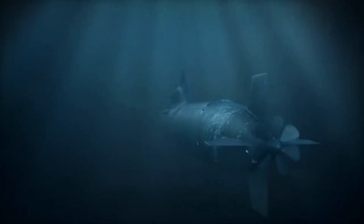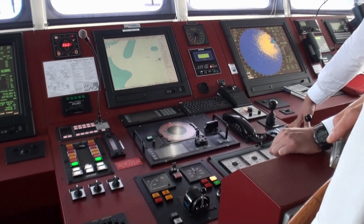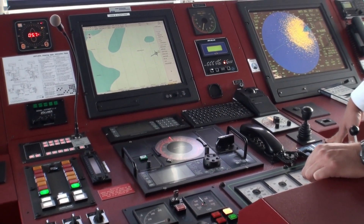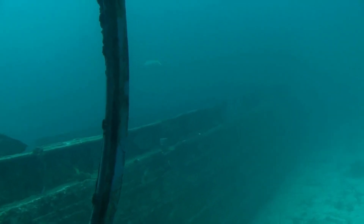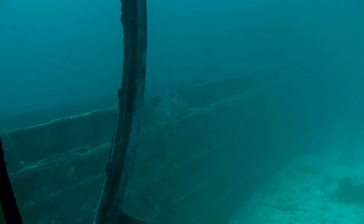The submarine has a crew of around 98 personnel, including officers and enlisted personnel. It has an endurance of 90 days and can operate at depths of up to 300 meters. The Astute-class submarines are equipped with a range of advanced technologies, including a combat system that incorporates the latest in sonar and electronic warfare capabilities. This allows the submarine to detect and track other submarines, surface ships, and aircraft, while remaining undetected itself.